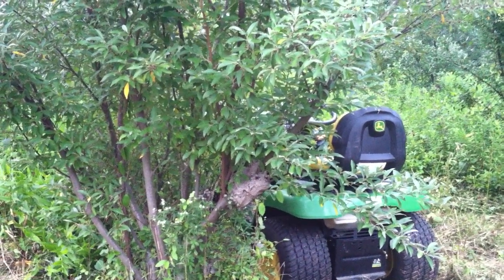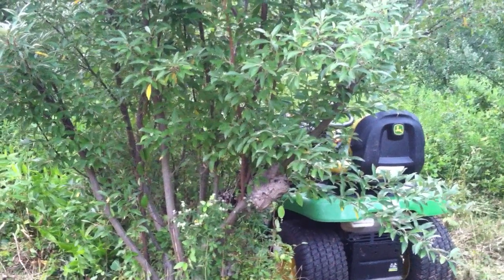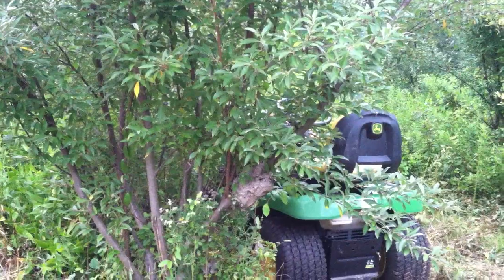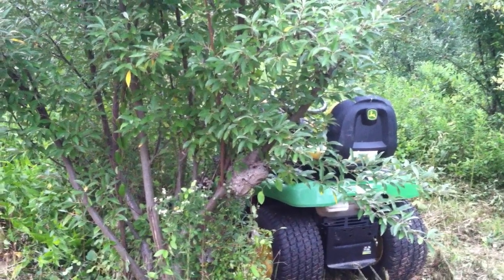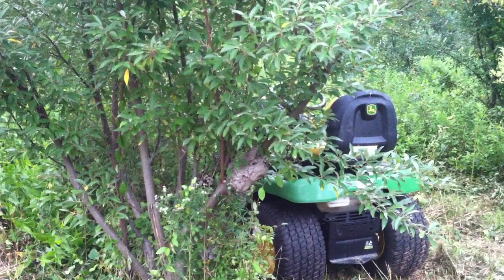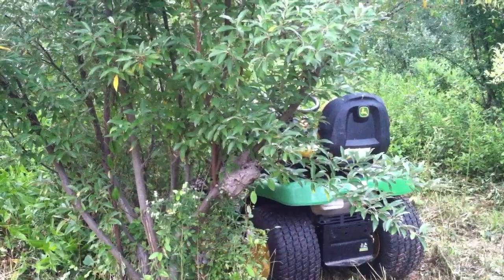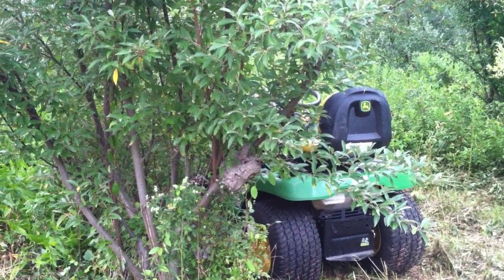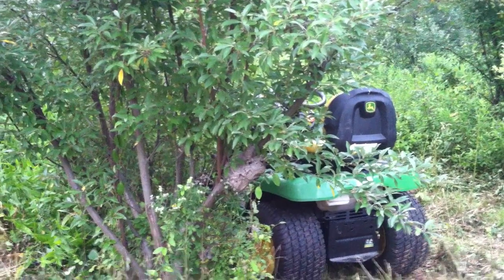I've had a bunch of yellow jacket nests in the past but I've never seen something quite like this, and I'm not quite sure what this is. So I'm going to take a closer look and try to see what these guys are, and figure out the best course of action — either get rid of them or just get my tractor out of there without disturbing them more.